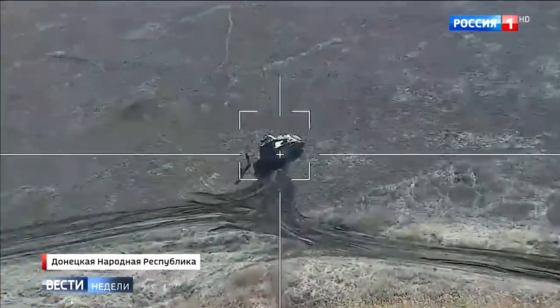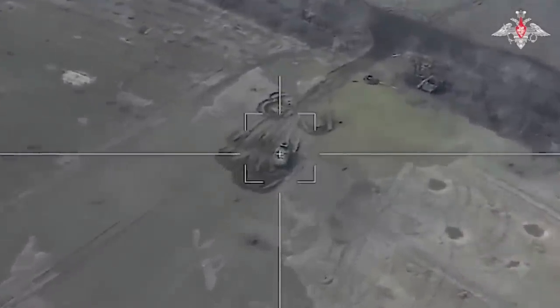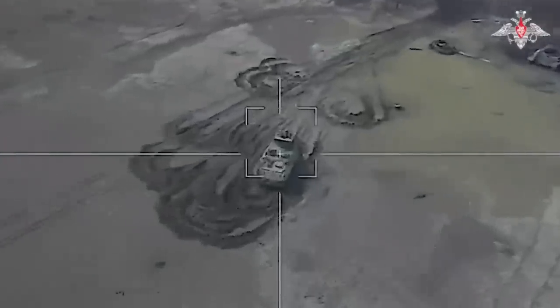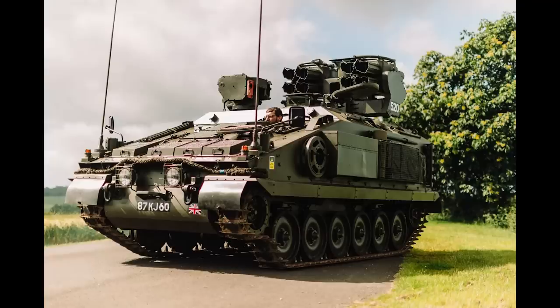Despite its ability at intercepting drones, it isn't foolproof. We've had two videos now showing Stormers getting hit by lancets while observed by spotter drones. But overall, the system is doing a good job in engaging drones.